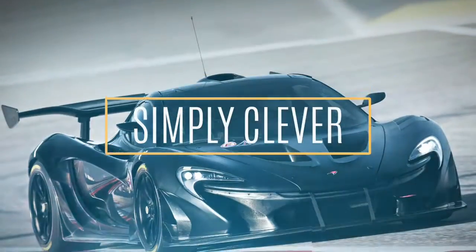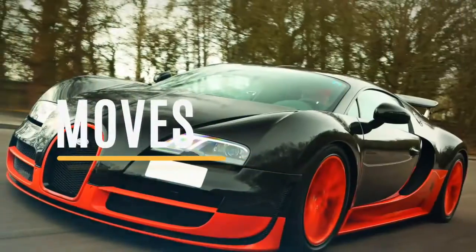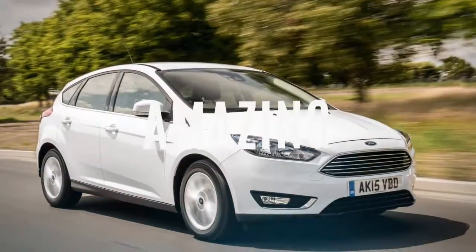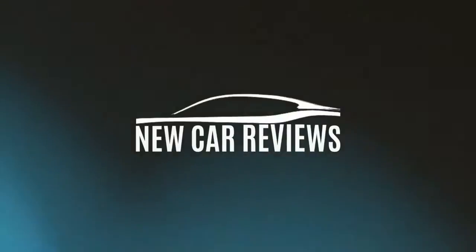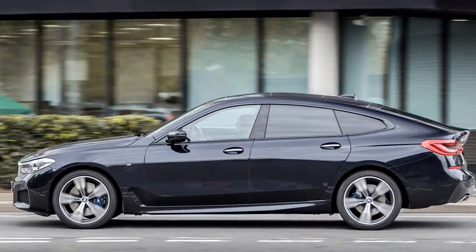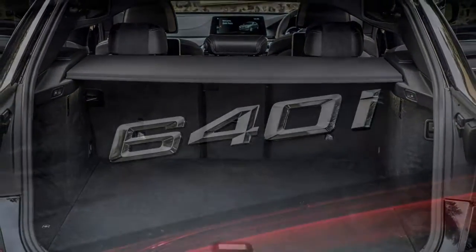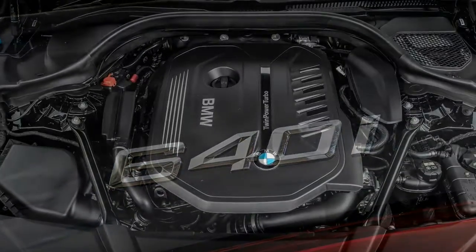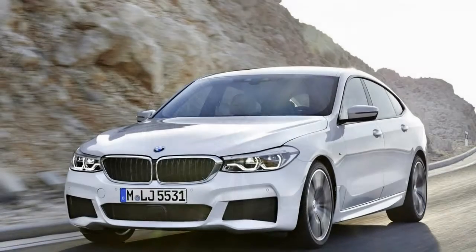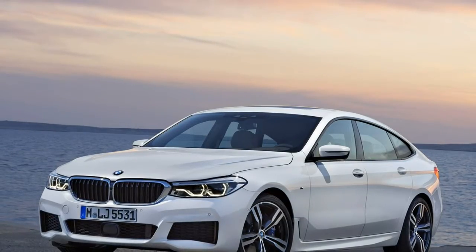The bad points of the BMW 6 Series Gran Turismo: driving dynamics lack sparkle, it's more expensive than the 5 Series Touring, and heavier than both the 7 Series and 5 Series Touring.